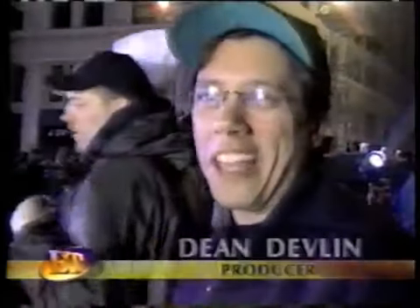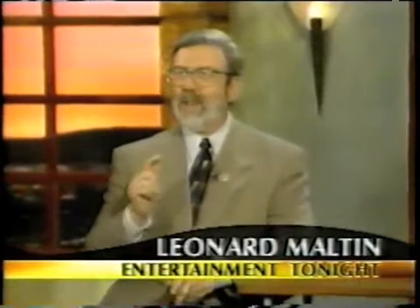And this monstrous mayhem is just what producer Dean Devlin had in mind — to flatten the place. I see you thought it was all done by computers, but it's not, and that's what makes it so good.